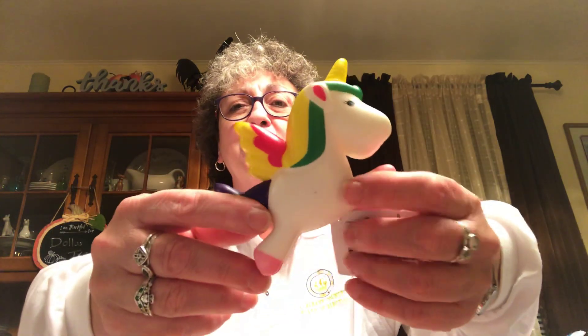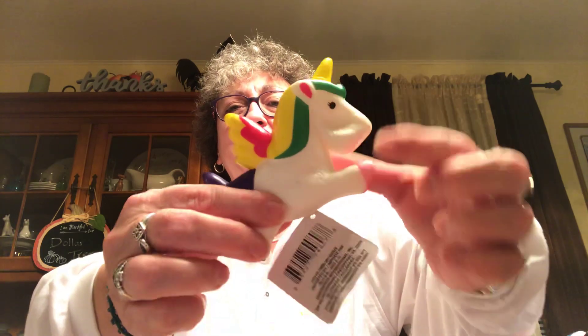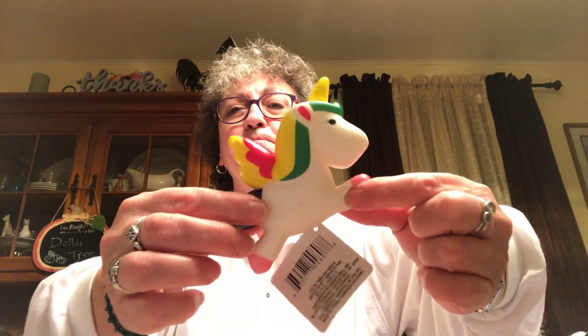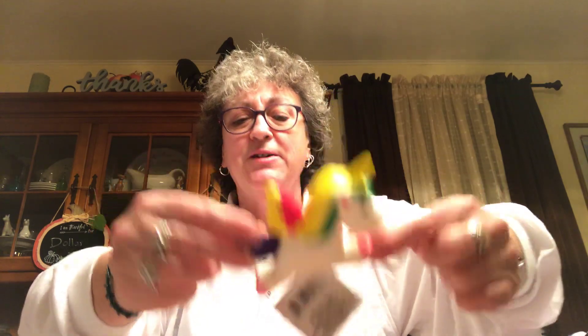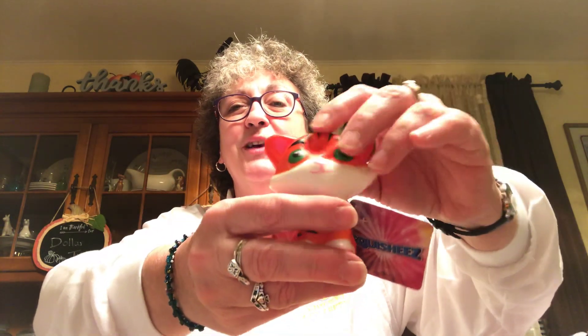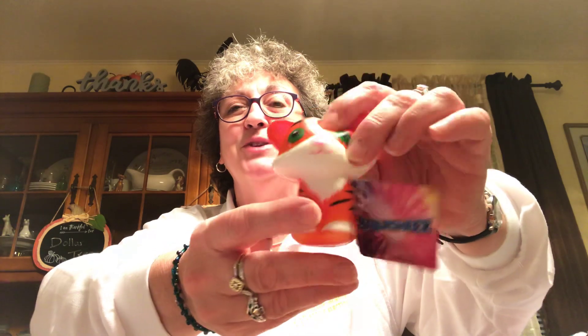Found another of the unicorn squishies. I had gotten one for Madeline and one for Caroline, so I picked one up for Sarah. I also picked up this cute little tiger one for me — he's just so cute. I have these things lined up on my dresser; I'll put this one next to the sloth, the kitty cat, and the pineapple.